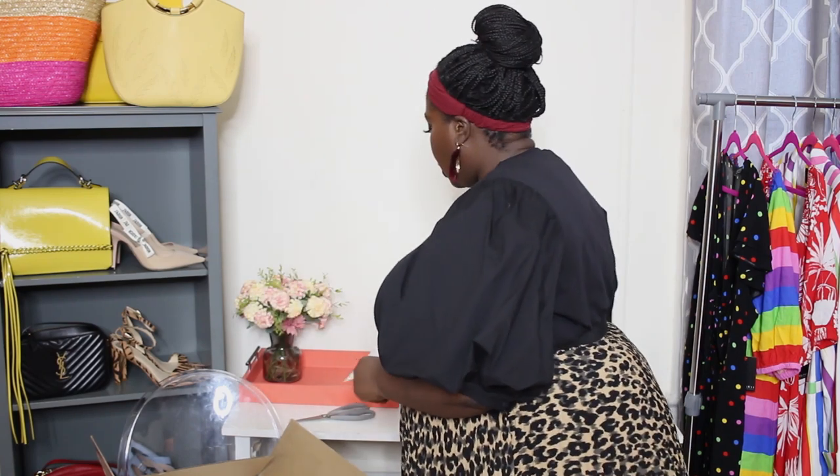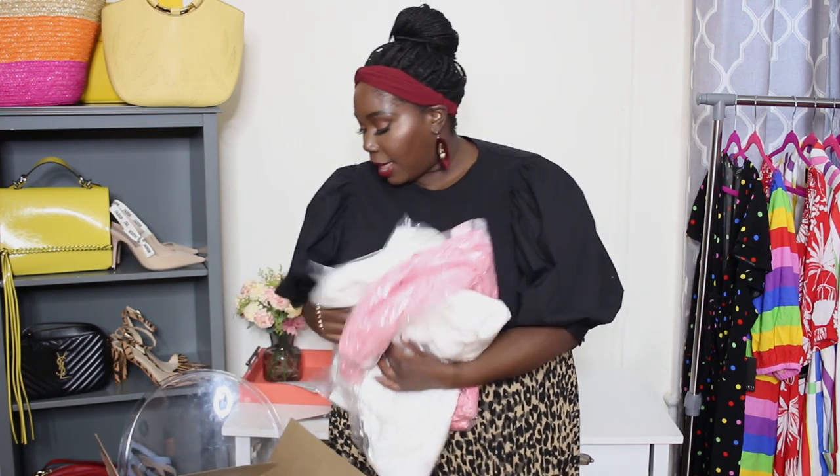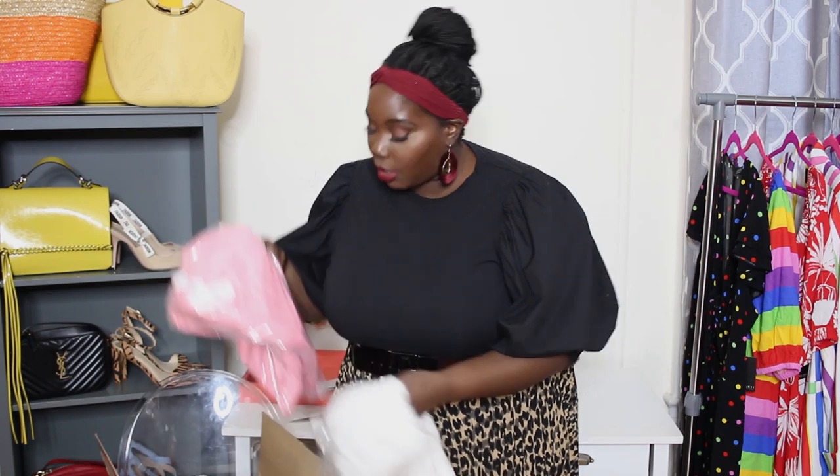It looks like I got a total of 11 items. Alright, let's go! Most of you guys know that I work with Fashion to Figure all of the time. Since the spring season has arrived and summer's coming, they were so kind enough to give me a gift card to purchase these 11 items. I picked up some really cute things — I think they're cute — so let's open it up.